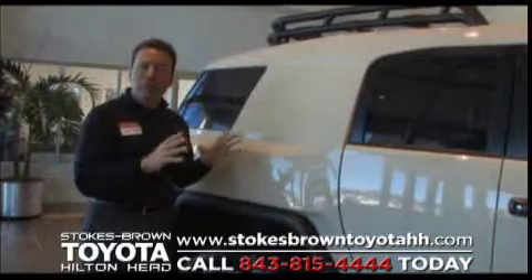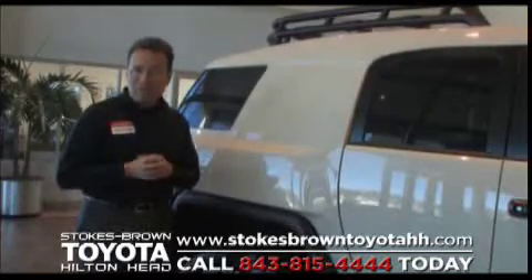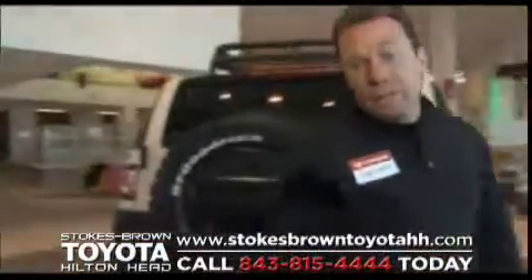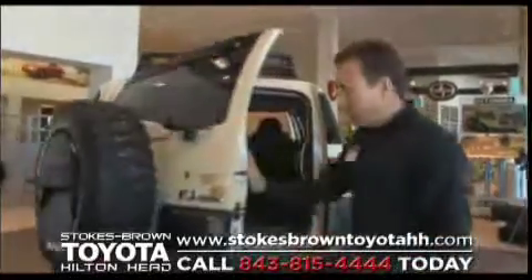Great off-road heritage and capability encompassed with modern technology. As we step around the back of the vehicle, there are some more very unique attributes and great things to talk about. I'm going to go ahead and open this door and highlight the interior and all the capabilities that we have here.